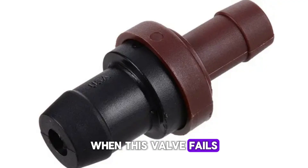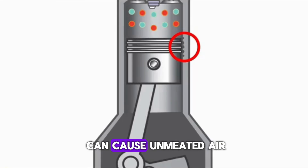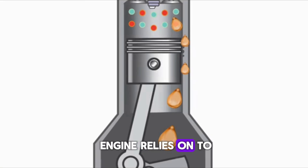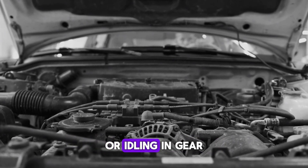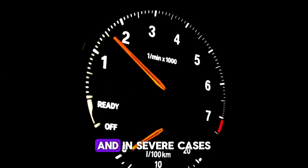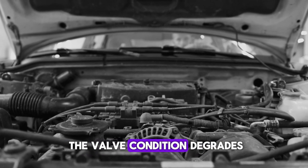When this valve fails, it can lead to several noticeable issues with performance, fuel economy, and engine health. Number 1: Rough idling. A faulty PCV valve can cause unmetered air to enter the intake manifold, disrupting the air-fuel ratio that the engine relies on to maintain a steady idle. This leads to the engine running rough, with noticeable vibrations or shaking when the car is stopped or idling in gear. The idle RPM may fluctuate or drop too low, and in severe cases, the engine may sound like it's sputtering. The roughness may come and go initially, but usually worsens as the valve condition degrades.